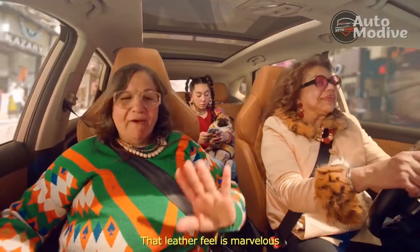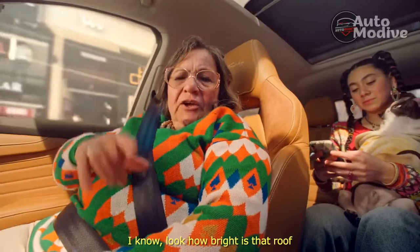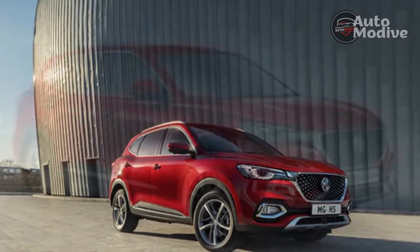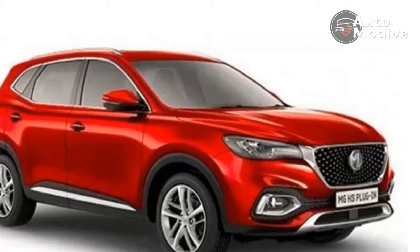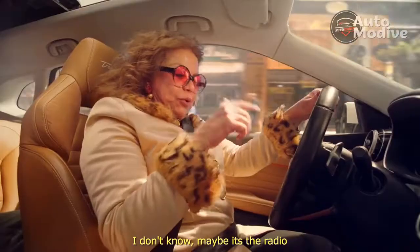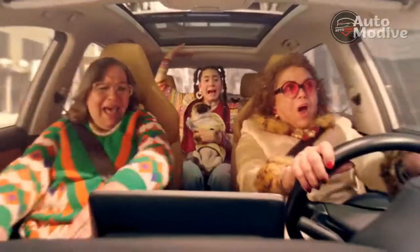Two trims are available. We're sampling Exclusive, which is priced from £33,595, while Excite comes in at £31,095. Either way, the HS is a long way under the Kia Sportage PHEV, which costs £41,795 — or at least it would if you could buy a plug-in Kia at the moment, hashtag chip crisis. Both come with MG's 7-year warranty, so I would go for Excite.